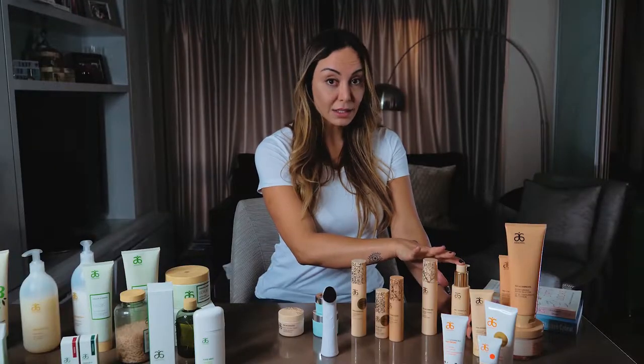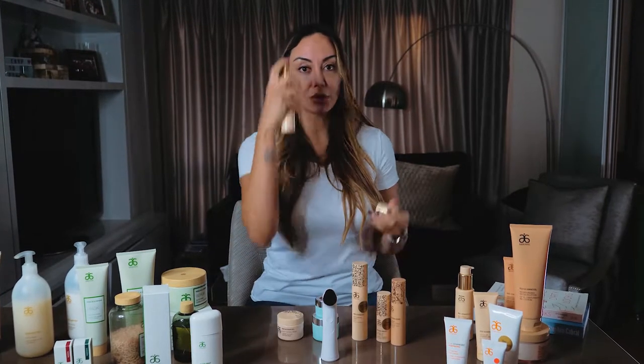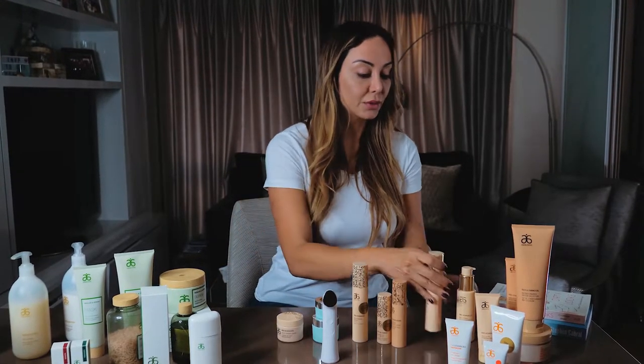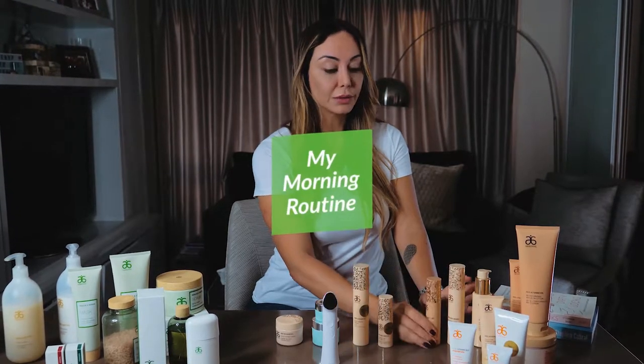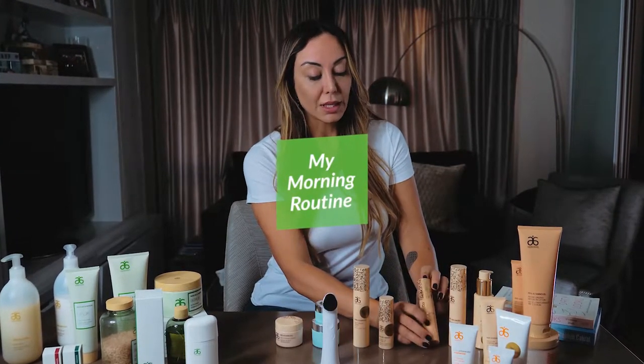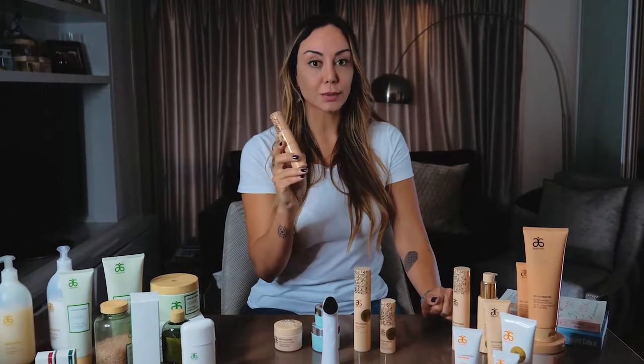We have the cleanser — you put a little bit in water, wash your face — and then the toner, you just go to spray this on your face and tap it until it dries. Then next one would be, this is a morning routine, it would be the serum which is water-based, and I absolutely love this product.